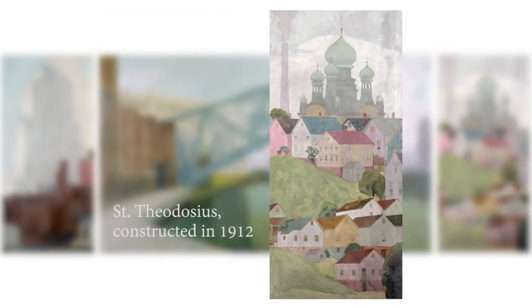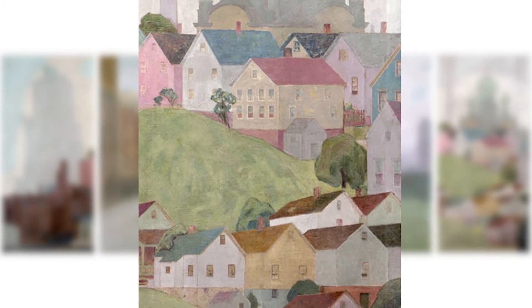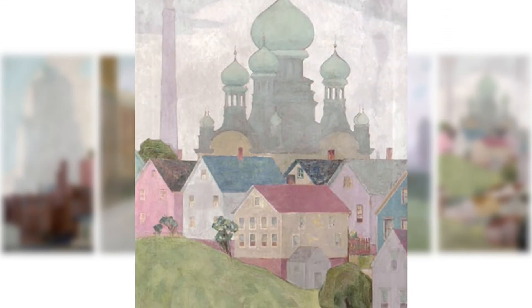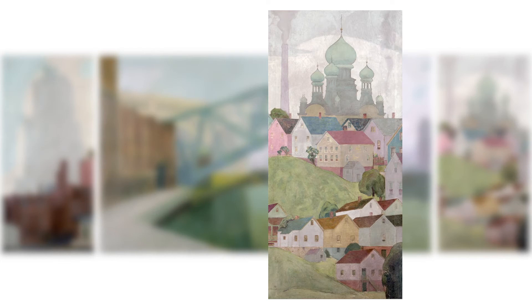The panel on the right depicts St. Theodosius, a Russian Orthodox church that was constructed in 1912. Below it sits the Tremont neighborhood, which has functioned as a home for immigrant populations in the city of Cleveland since the 1860s. In the painting, St. Theodosius hovers over its neighborhood like a guardian angel. Though it and the Ohio Bell Building share similar positions in their respective frames, St. Theodosius, surrounded by the colorful homes on the hill below, seems far less imposing than its counterpart.